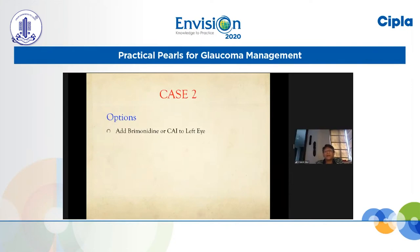What are the options? As pointed out by earlier speakers, in this situation you would have to add either a carbonic anhydrase inhibitor or brimonidine to the left eye. Or there is the option of switching to another prostaglandin analogue. When you have an inadequate response with one prostaglandin, it makes scientific sense to switch to another — there is a likelihood that another prostaglandin would give you the desired outcome where one could not.